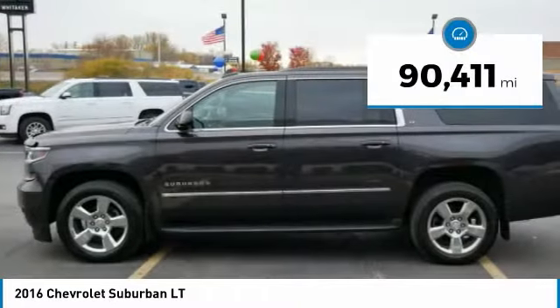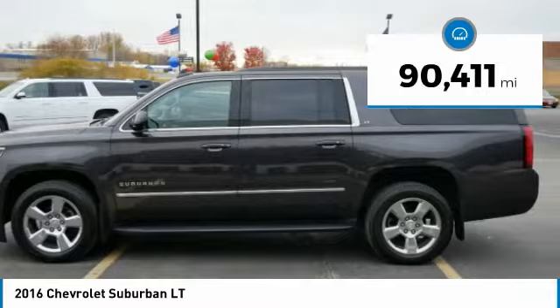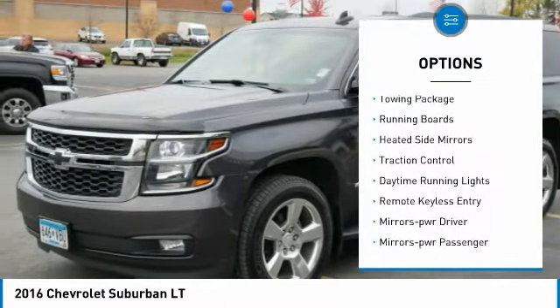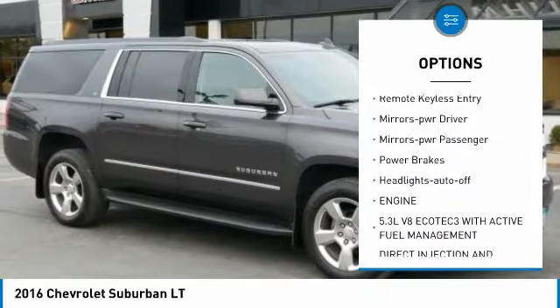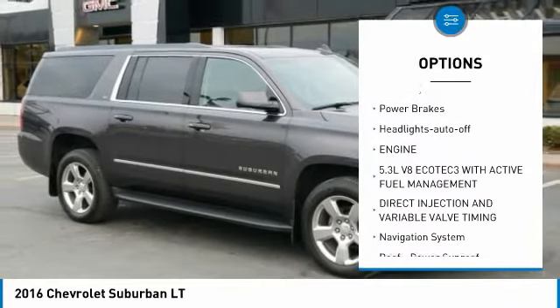This vehicle has less than 95,000 miles. Here are some of this vehicle's great options: towing package, running boards, heated side mirrors, traction control, and daytime running lights.